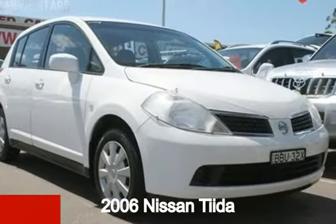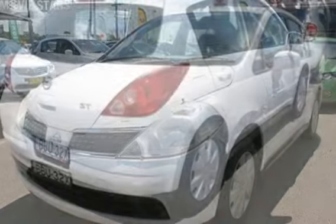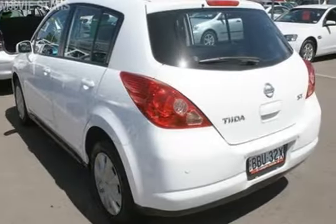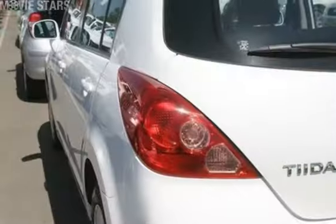Looking for a 2006 Nissan Tiida? This Tiida has an efficient 1.8 litre engine that gives you more control with its manual transmission. The attractive white exterior is complemented by its stylish interior.